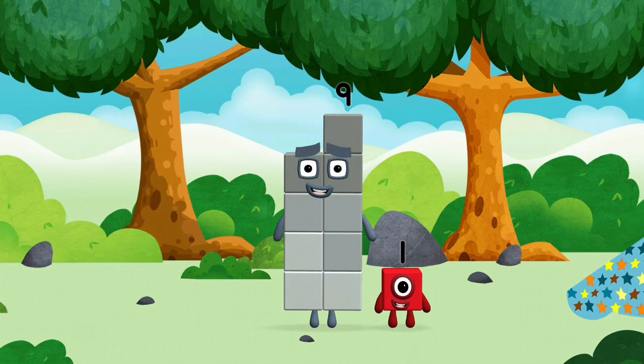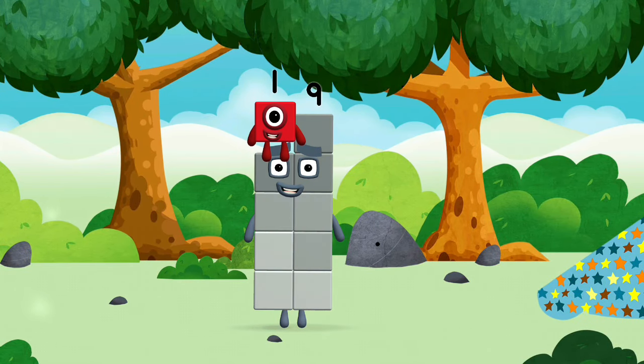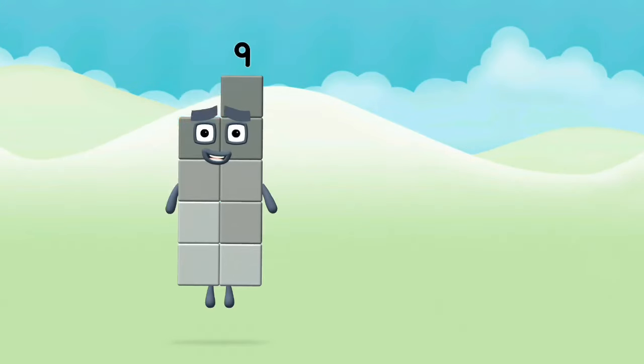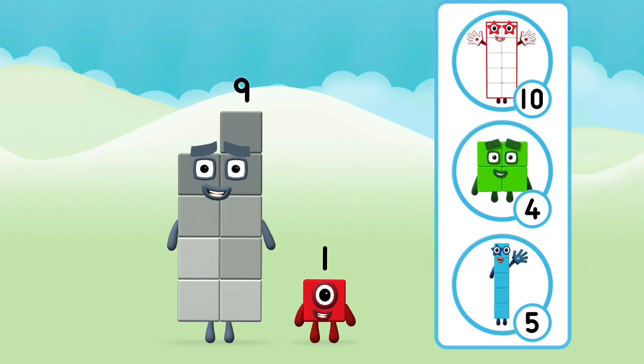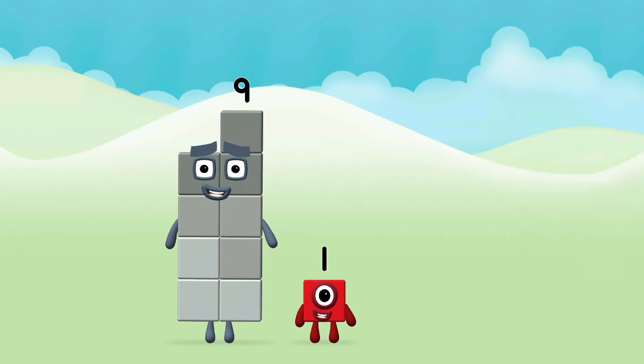Eight! You found a number block! Which number block do you think adding these together will equal? Hmm, let's find out. Can you add the number blocks together?